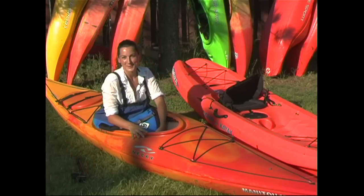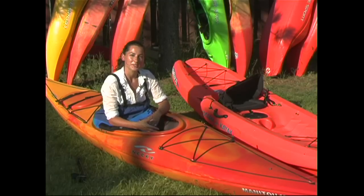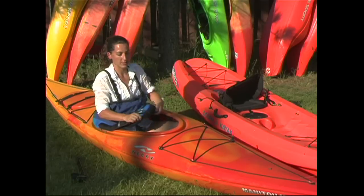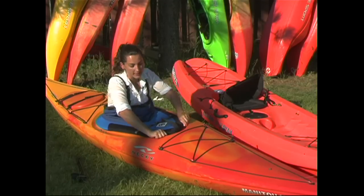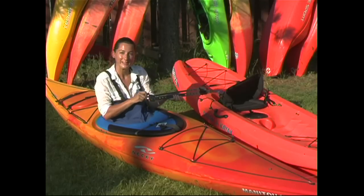The biggest difference between the two types of kayaks is that sit insides are enclosed. There's an area called a cockpit where you sit. Around the cockpit is a cockpit rim where you can attach a spray skirt to keep water out. Inside the cockpit you'll find a seat and foot pedals that you can adjust according to your leg length.